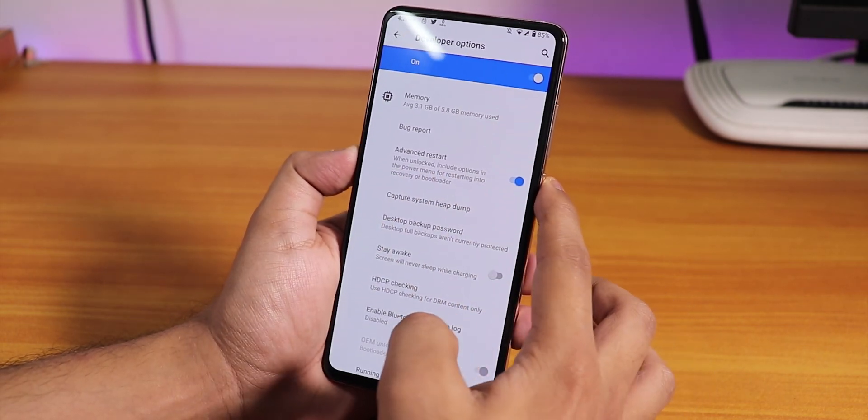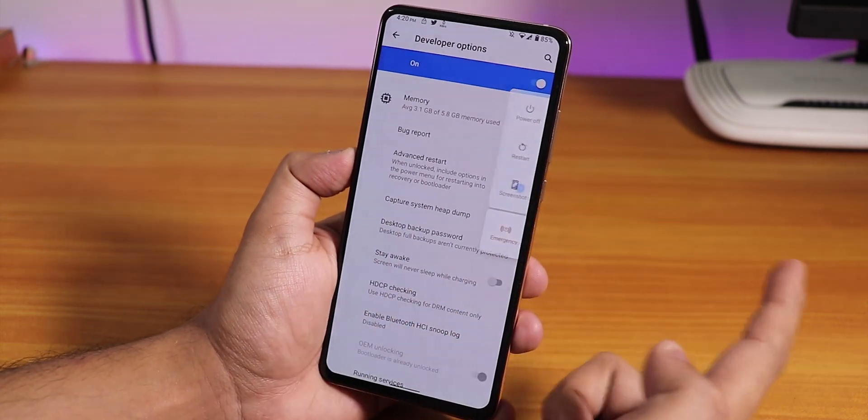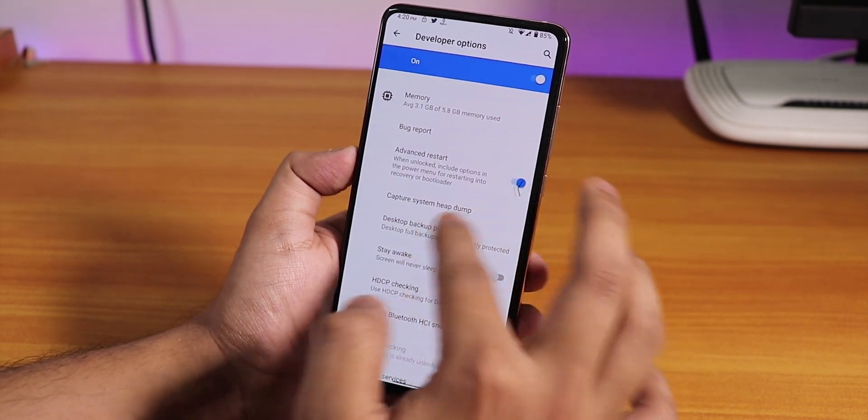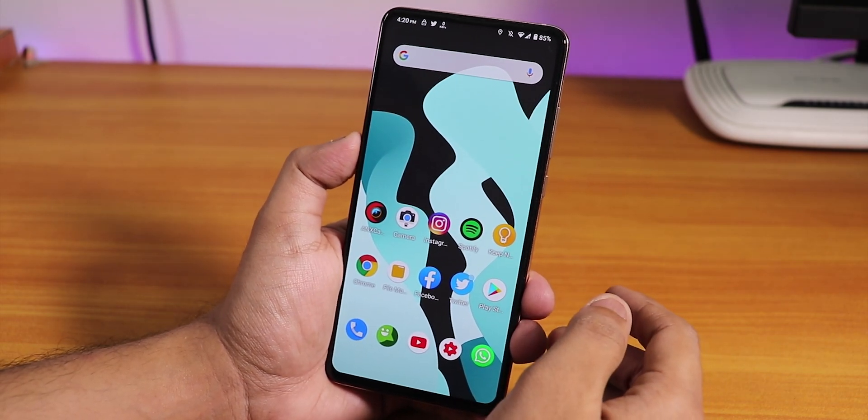If you enable developer options, you'll find the advanced restart option — it works. If you tap on restart, it shows options to reboot to system, recovery, and fastboot.